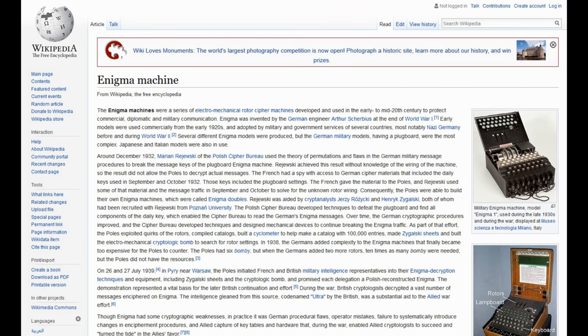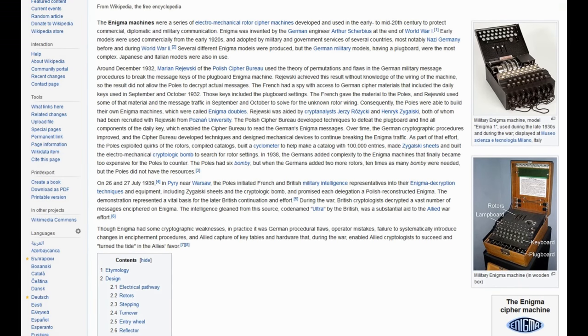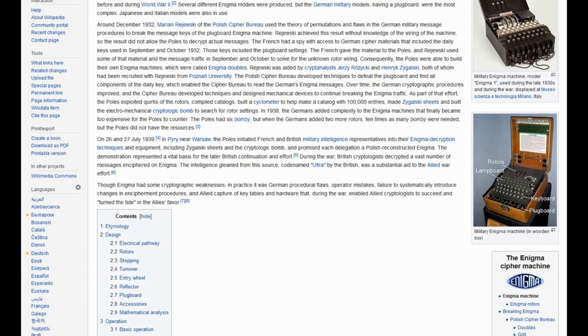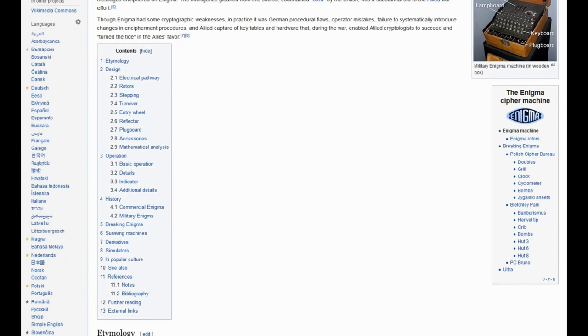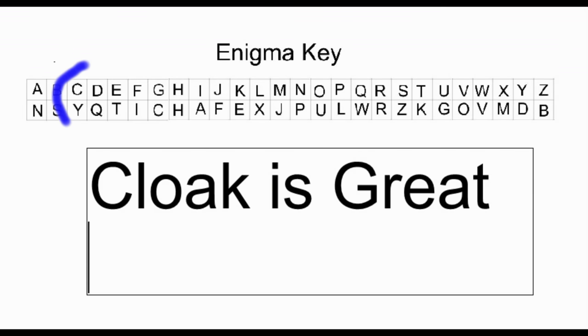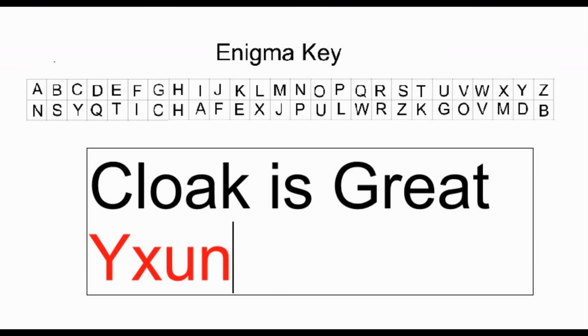I think it's like the old Enigma machines of the past sending a coded message. First, you have to scramble your message with the Enigma machine to send to the other person. The other person would need to unscramble the message using the Enigma machine. We could make it harder by having a new key for every letter.